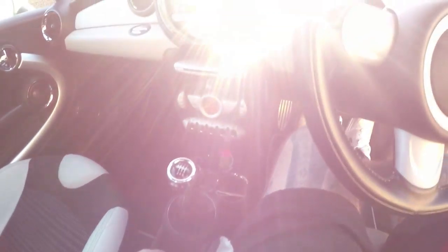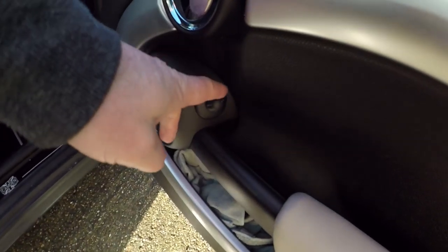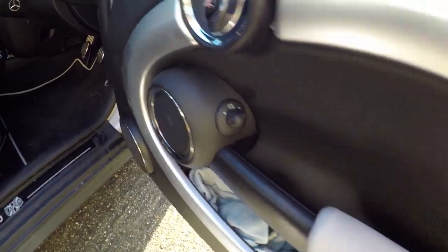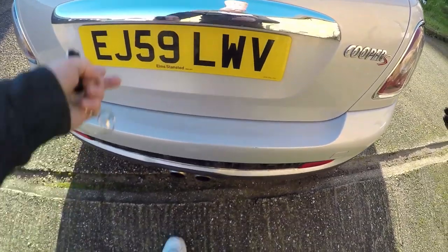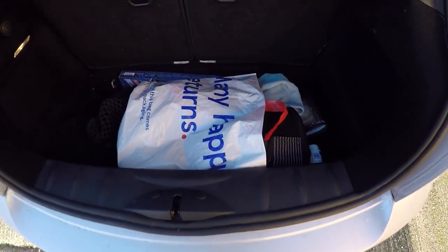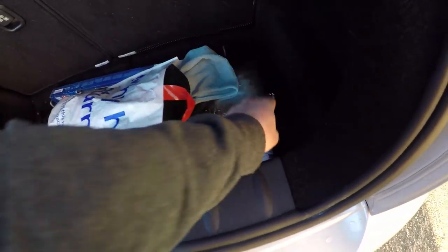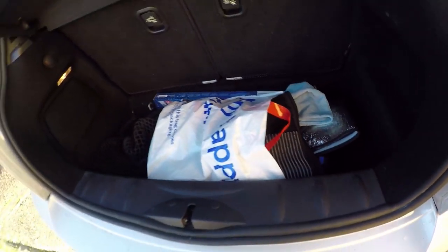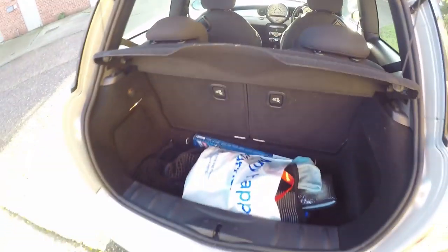It's a six-speed gearbox and the driving position, to be honest with you, is actually quite nice. A little adjustment — they don't fold though. When it comes to the boot, you've got enough for your junk — a few shopping bags, that's all you need. The seats do fold and it becomes a hatch, which is great for these.